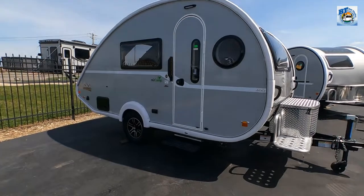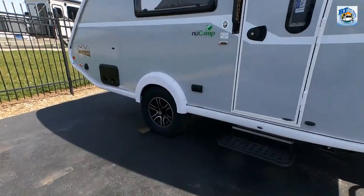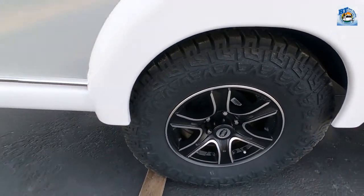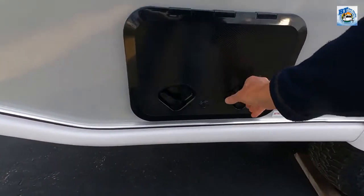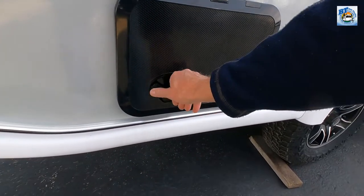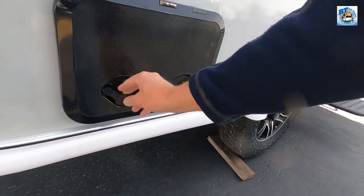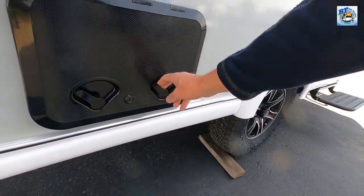When you see the fit and finish on this RV, I think you'll be blown away. If you've never seen one of these before, or if this is a repeat for you, you're still going to enjoy it. They are really, really nicely made — very high-end, top-notch — and the fit and finish on everything on these RVs is very nice.